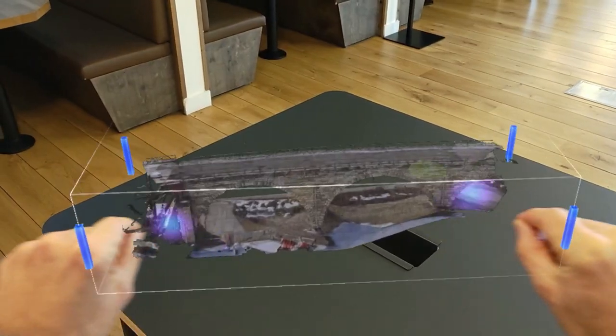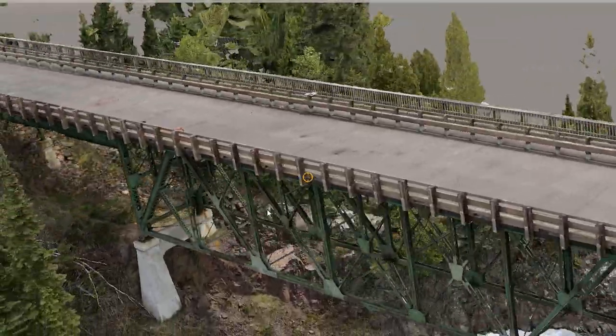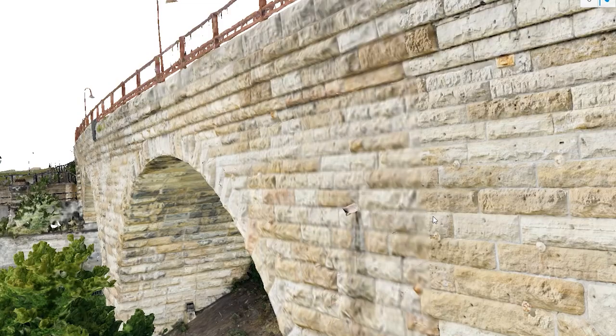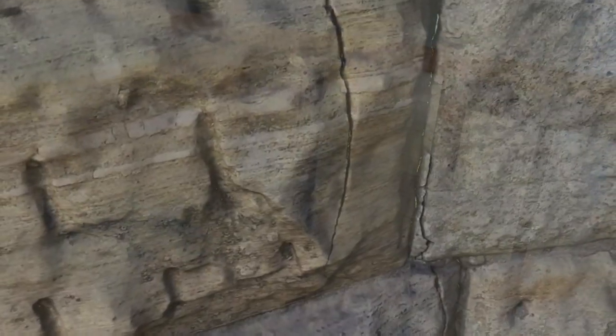Our company has been very involved in the idea of digital twins — having computer models that replicate what's physically out there in the field. These images can get right down to the cracks themselves. We can measure the width of them, not just the length. They're that detailed. We have all this information at our fingertips that we never had before.